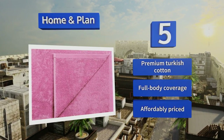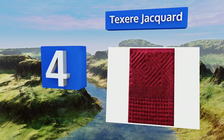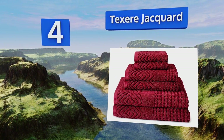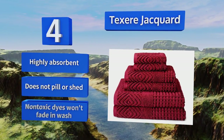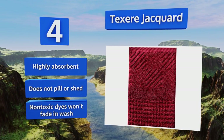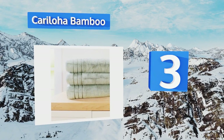At number 4, the luxurious organic cotton of the Texia Jacquard sports an elegant diamond pattern and subtle jeweled tones that add a touch of elegance and sophistication to any washroom, making it an excellent gift idea for anyone with a great sense of style. It's highly absorbent and doesn't pill or shed, and the non-toxic dyes won't fade in the wash either.